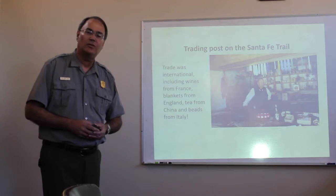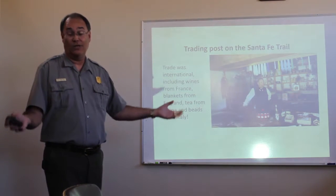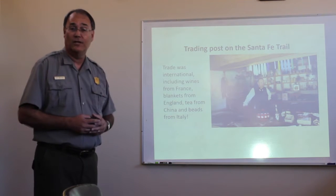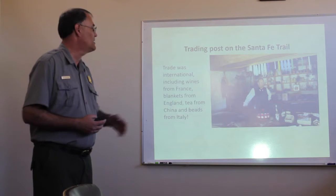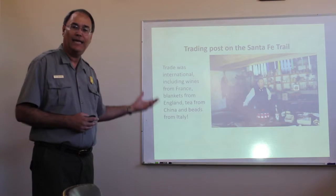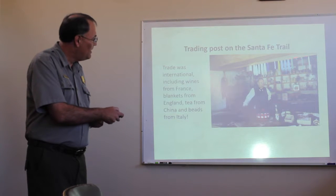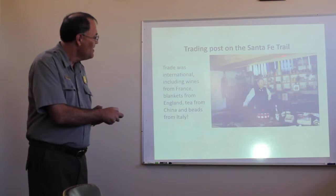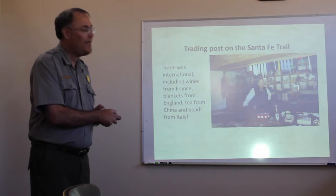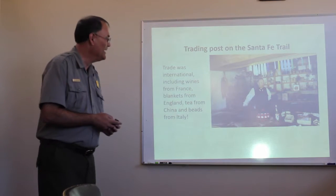Here you see a shot of inside the trade room of Bent's Fort. And even back in the 1830s, again early for the United States, this was a global business. The trade room was full of goods from all over the world. You had wines coming from France, blankets made in the woolen mills in England, tea from China. And from Italy, beads — glass beads hanging up towards the ceiling. Trade beads that were very important in the trade with the tribes. Many of those were made in glass factories in Italy. So we even have a connection to Italy here.